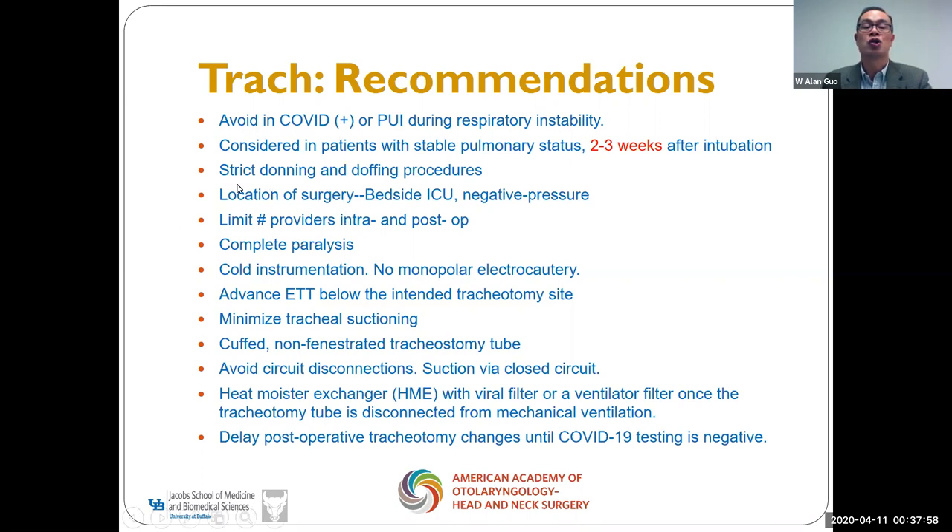You need to exercise strict donning and doffing procedures. The location of surgery is important — ideally, perform it at the bedside in an ICU room with negative pressure. Limit the number of providers during and after the procedure. Paralyze the patient to avoid coughing and contamination. Avoid hot instruments. When making the tracheostomy incision, advance the ET tube below the opening and avoid opening the trachea directly. Use a cuffed, non-fenestrated tracheostomy tube and avoid circuit disconnection. If suctioning is needed, use a closed-circuit suction.